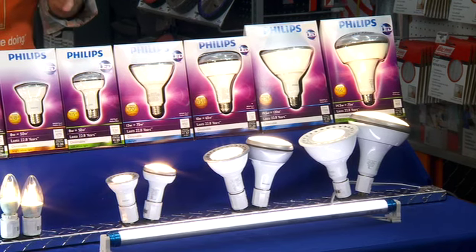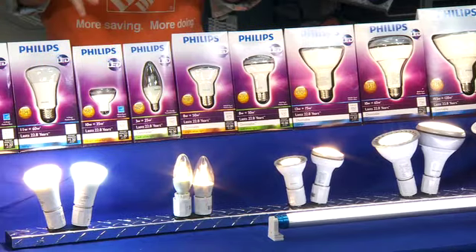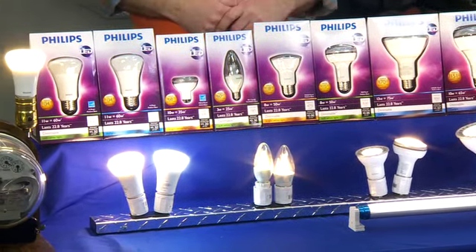These use about 80% less energy and produce 80% less heat than a conventional light bulb. So that's going to mean much lower energy bills for your customer.